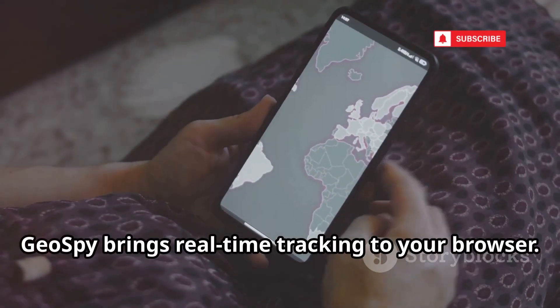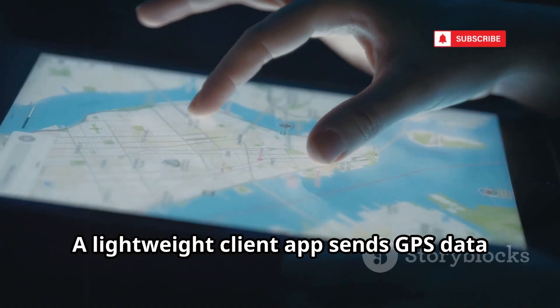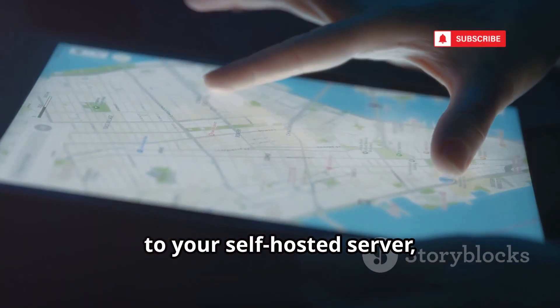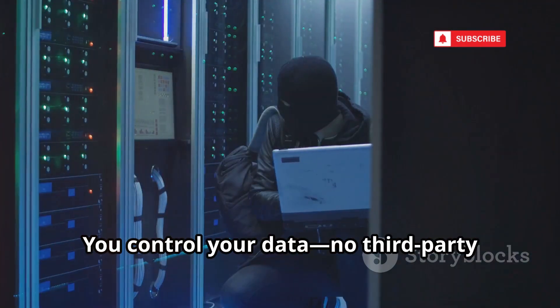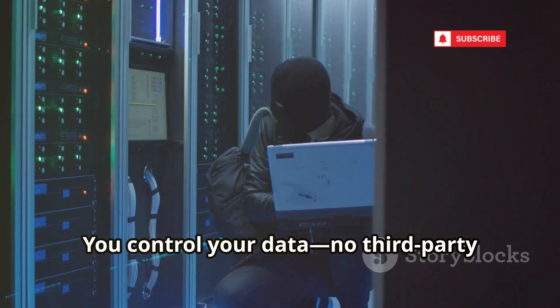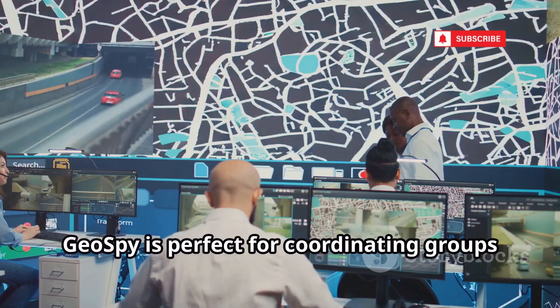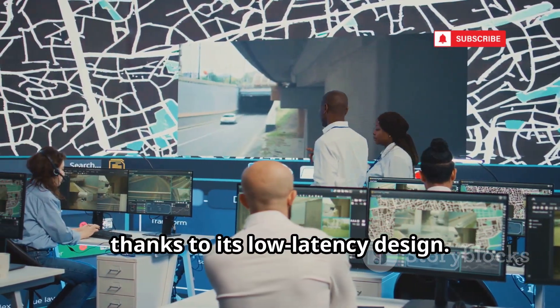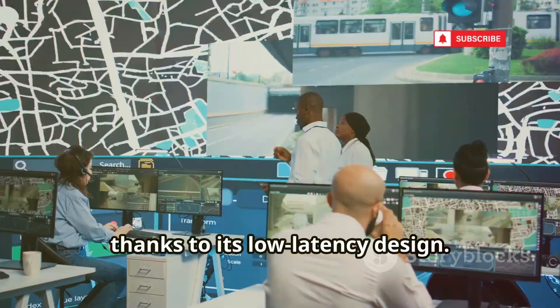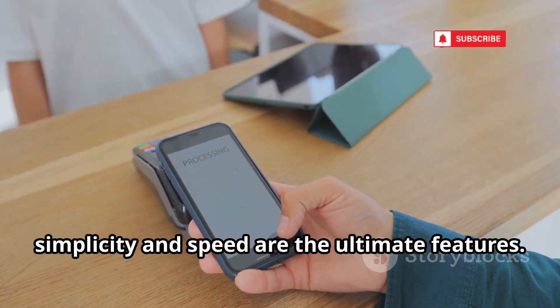GeoSpy brings real-time tracking to your browser. A lightweight client app sends GPS data to your self-hosted server, updating a live map every few seconds. You control your data — no third-party servers involved. GeoSpy is perfect for coordinating groups or tracking assets in motion, thanks to its low latency design.